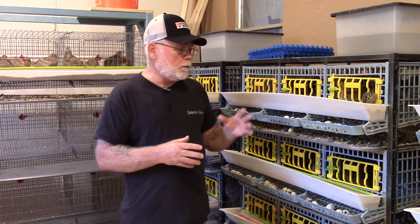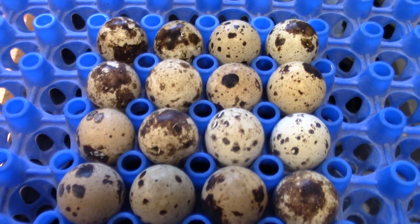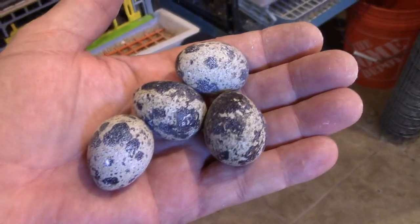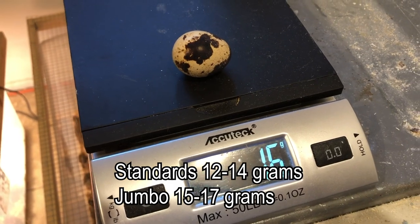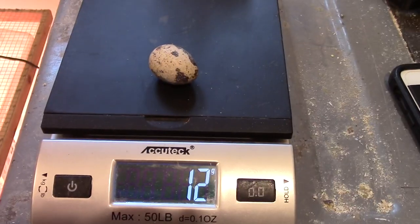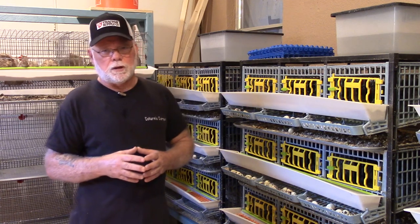The next thing I'm looking for is the size of the eggs. I like to make sure that all the eggs are uniform in size — not abnormally small or abnormally large. I try to collect eggs that fall in the 15 to 16 gram range for sending out as hatching eggs. Anything 14 grams and under is too small, and anything 18 grams and up is too big and usually a double yoker.